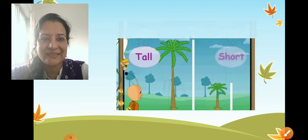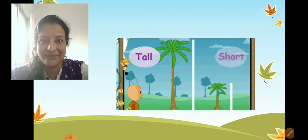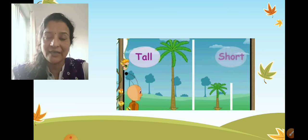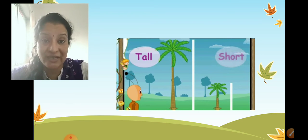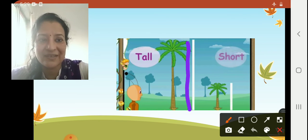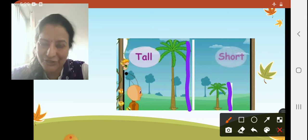Next, the trees here — a tall tree and a short tree. Tell me which tree is tall. This tree here is tall and this tree is short.